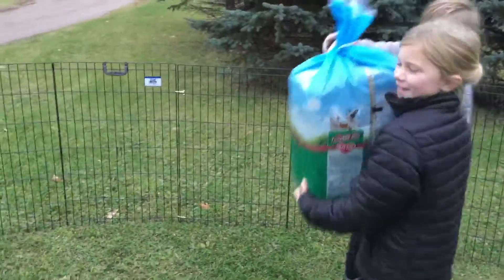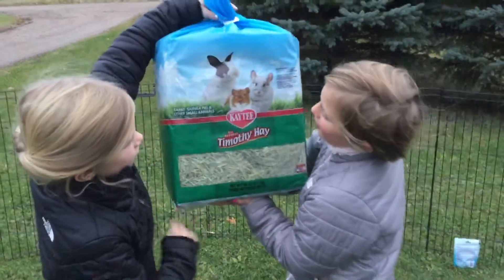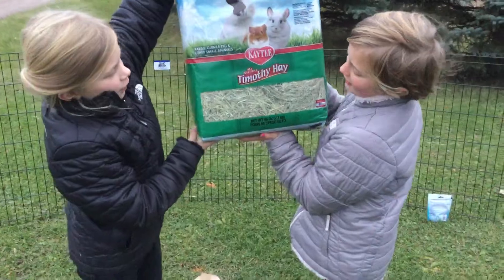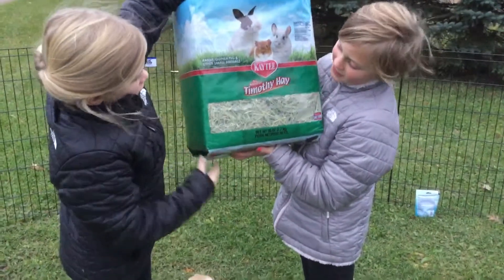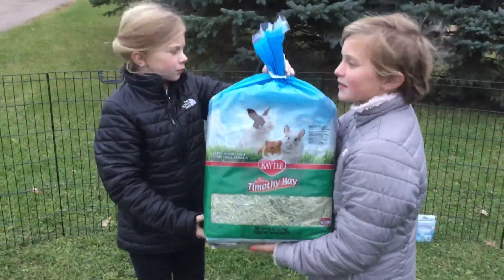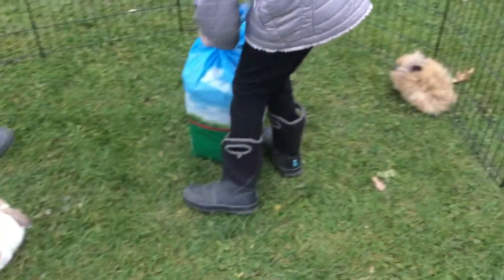The same goes for the Timothy hay. It's hay for rabbits, guinea pigs, and hamsters. Dwarf rabbits really love the Timothy hay, along with other small animals. They like this hay, and we're going to open this up and show you how they like it.